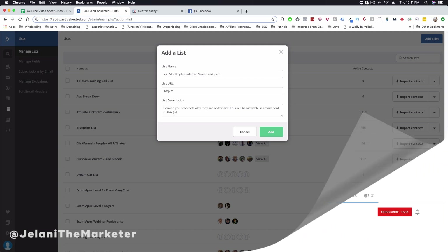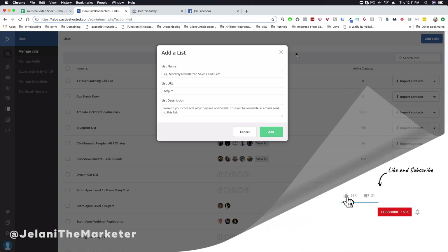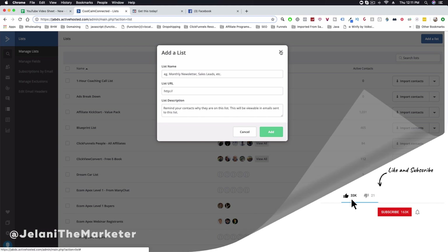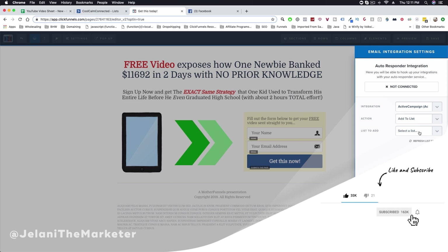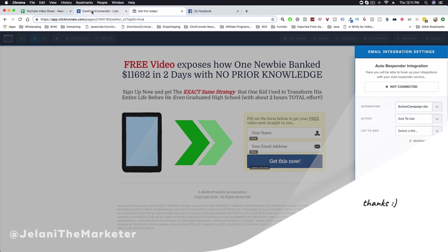To add a list, go into ActiveCampaign, click Add New List, give it a name, the URL it's associated with, and a description of why people are being added to it. Click Add. Then back in ClickFunnels, refresh the list from the API and your new list should appear.